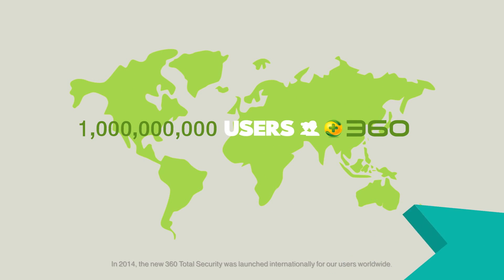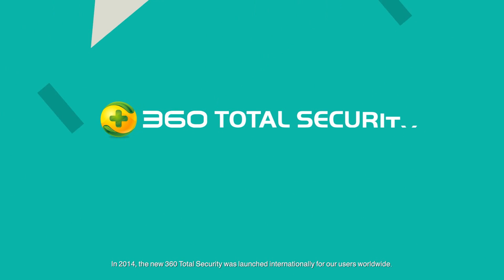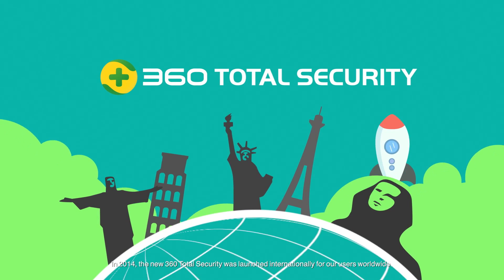In 2014, the new 360 Total Security was launched internationally for our users worldwide.